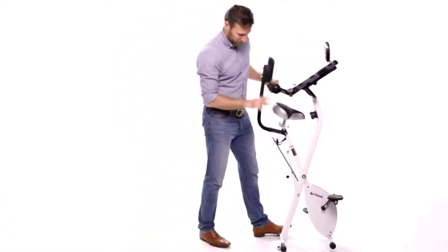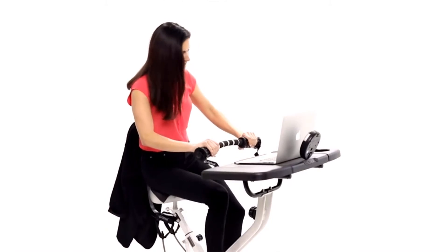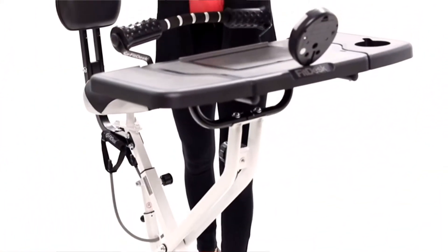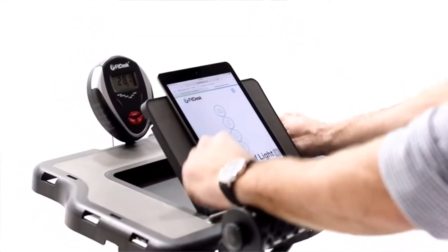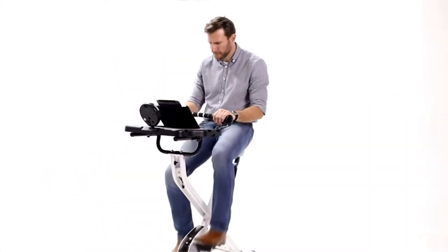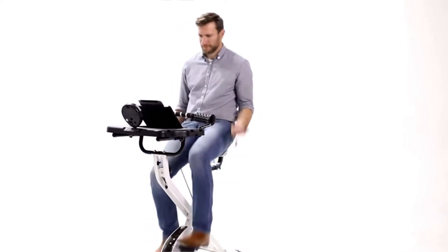Introducing FitDesk. For those who want to get more out of their day and earn rewards in both health and productivity, the FitDesk's purpose-built desk is designed to securely hold your laptop or tablet firmly in place while you exercise. This patent-pending design provides comfortable support of your upper body to steady and free your hands. FitDesk also includes resistance bands that allow an excellent upper body workout.